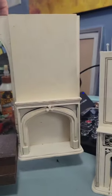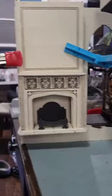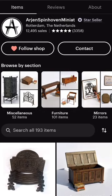I'm going to turn this around so you can see. If you see that pencil line, that's where the fireplace is going to be sitting. It's going to be about an inch and a quarter higher than the floor of the vestibule, and there's a reason for that. Here's another one of those kits from Arjen Spinhoven — a little log holder, absolutely gorgeous. You can see I have attached the fireplace hovering over the floor.